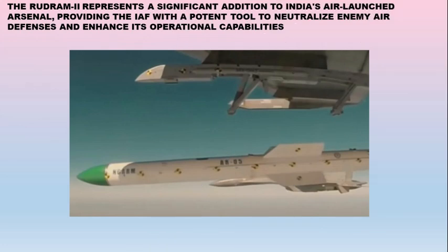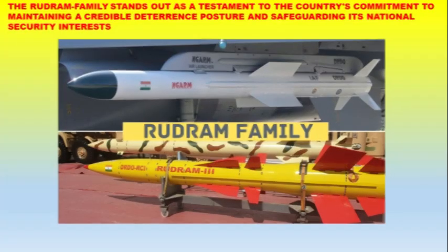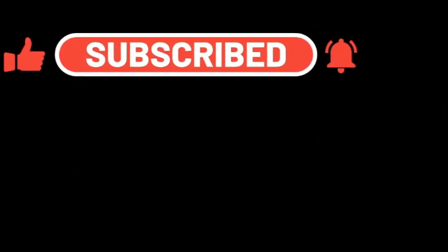Overall, the Rudram 2 represents a significant addition to India's air-launched arsenal, providing the Indian Air Force with a potent tool to neutralize enemy air defenses and enhance its operational capabilities. As India continues to modernize its armed forces and invest in cutting-edge defense technology, the Rudram 2 stands as a testament to the country's commitment to maintaining a credible deterrence posture and safeguarding its national security interests. Jai Hind!